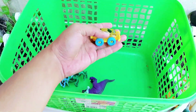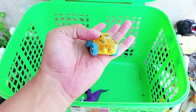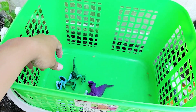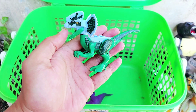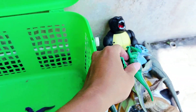The next one is a small car, or we can call it a jeep. It has blue wheels and a yellow body. And the next one is a small Lego Diplodocus.